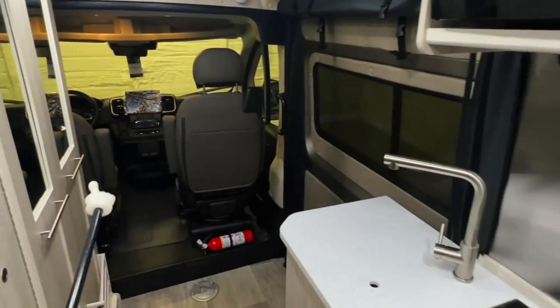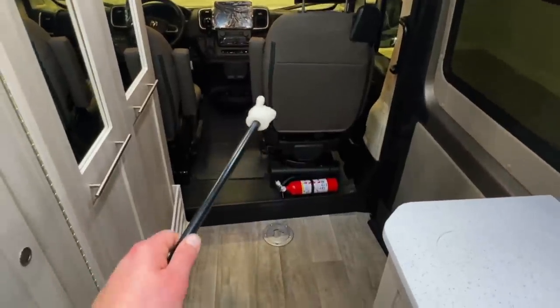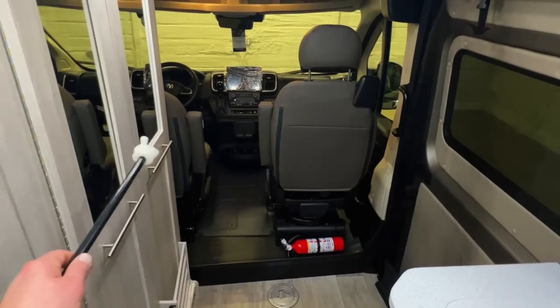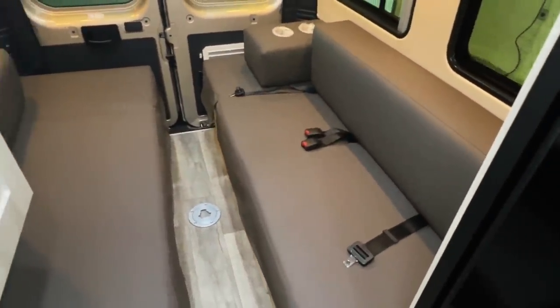Got a TV on a swivel mount — this will swivel out to face the front. Both of the two front seats do swivel, so you can use that for a dining setup. You can also watch the TV from the front. There is an optional mattress that can span across the front to create more sleeping space up front. Got seatbelts for two in the rear and two up front, so a total of four seatbelts in this unit.